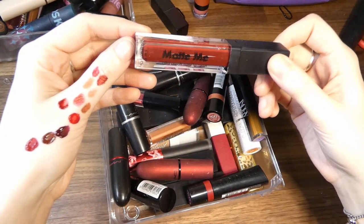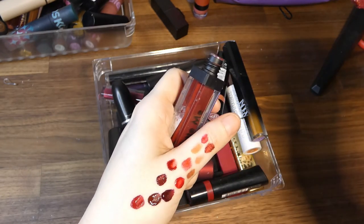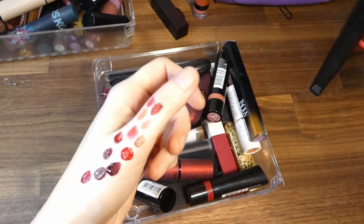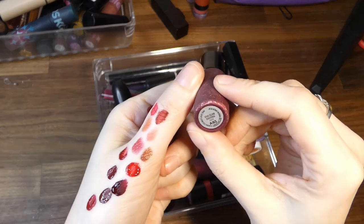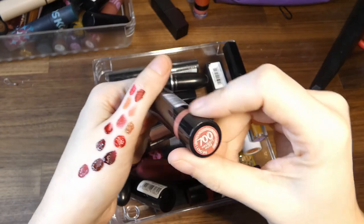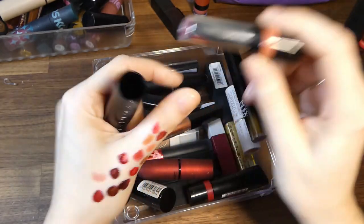Then we have Matte Me in Old Hollywood by Sleek Cosmetics — I don't think I've ever actually used this. It's quite nice, but am I going to reach for it over other things? Probably not. Mac in Viva Glam by Rihanna — I'm never going to use a metallic lipstick. Not for me.